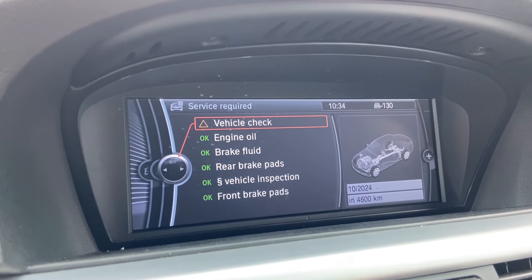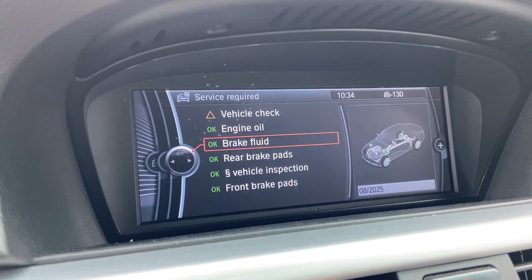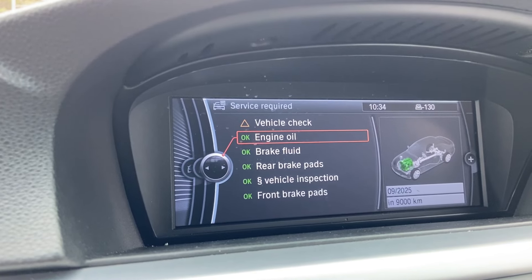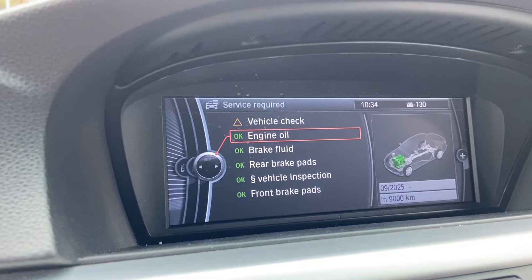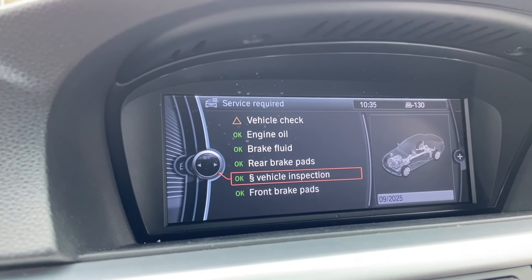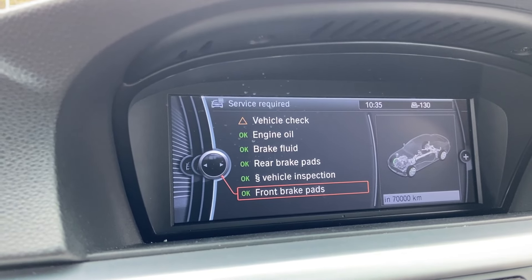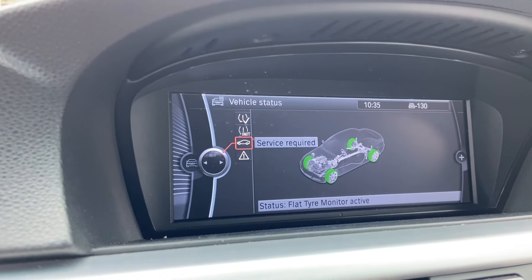La Vehicle Check — asta este că nu am resetat service-ul — uleiul este ok, lichidul de plăcuțe de frână este ok. Ne arată când trebuie să-l schimbăm — uleiul trebuie schimbat la un interval de 9.000 km. Așa cum a spus și băiatul, schimbul de ulei a fost făcut în luna 9, 2025, inspecția la fel luna 9, 2025, și plăcuțele de frână față la 70.000 km. Este o mașină curată.